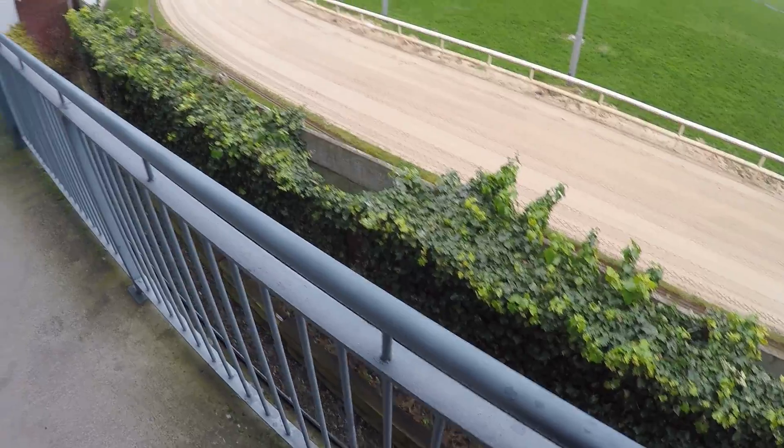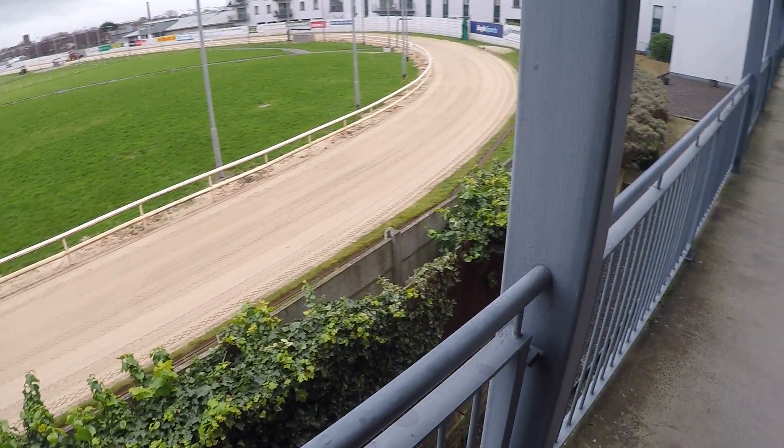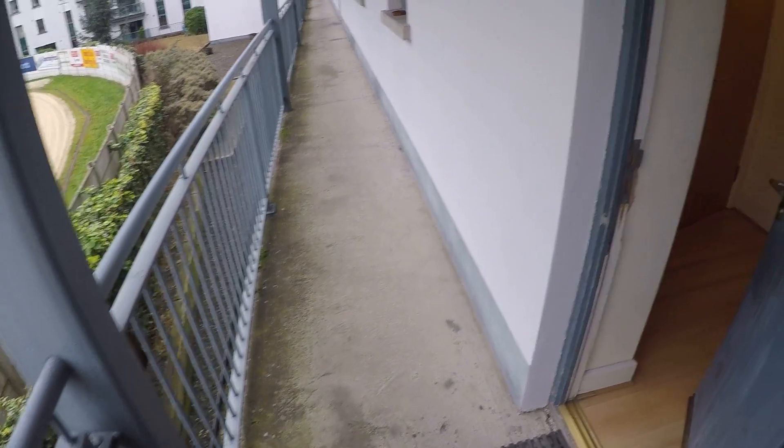So this is the outside. That's the Shelbourne Park. That's the view, and we are on the first floor and there's a lift.